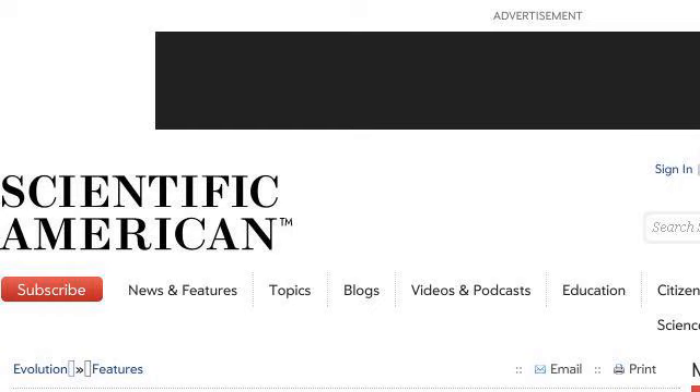You can also try www.scientificamerican.com, especially the page 'How Does a Caterpillar Turn Into a Butterfly? Scientific.' Here's the link.